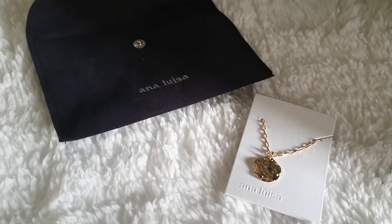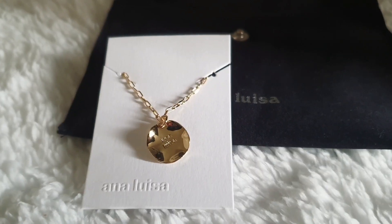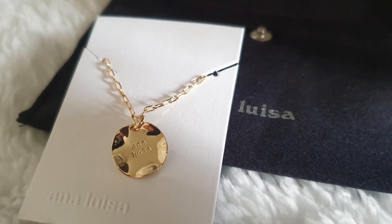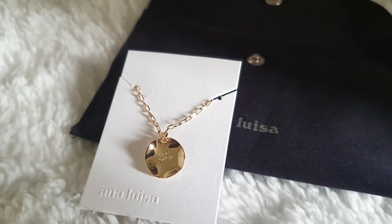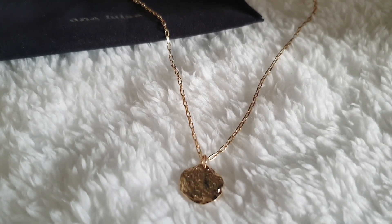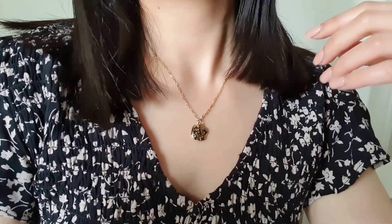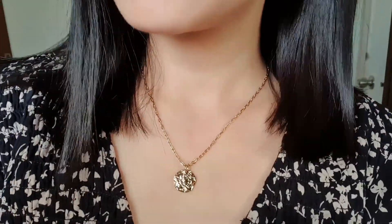The first thing Anna Luisa sent me is this beautiful necklace — the Margot necklace. As you can see, it's very simple, classic, and unique. This one retails for $59. I picked it because I don't wear heavy or big jewelry — I prefer simple pieces. It's great for everyday use; you can wear it for any occasion or outfit. This is 14K gold and it's hypoallergenic. I wore it for 10 days and had no irritation, which is great because I have sensitive skin.